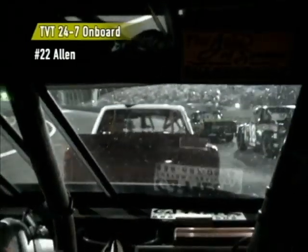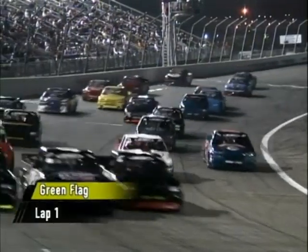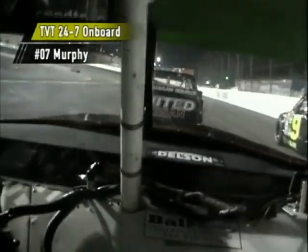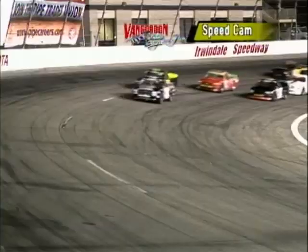We're on board the TVT 24-7 courtesy of the number 22 ride, Andy Allen. Green flag is out, and looking to go wide across the multi-grooves here at Irwindale. You're on board right now with Murphy, and as they said, sometimes they go four wide — especially in the turns — because this is a multi-grooved track.